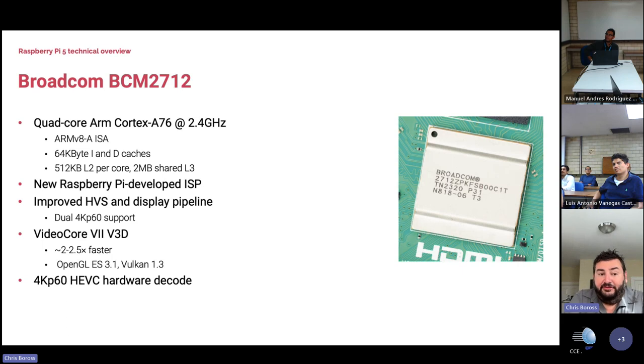Broadcom have upgraded the video output so the chip can drive dual 4K panels at 60Hz with separate frame buffers. They've also increased the throughput on the graphics core and updated it to support later versions of OpenGL and Vulkan — it's about two to two-and-a-half times faster than the GPU in the BCM2711 used in Raspberry Pi 4.